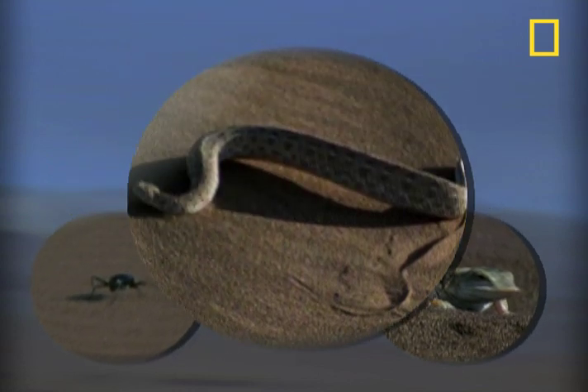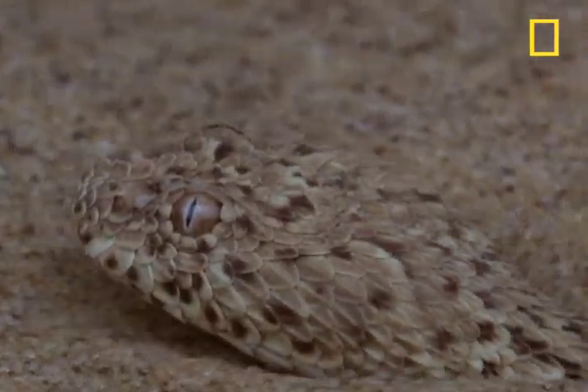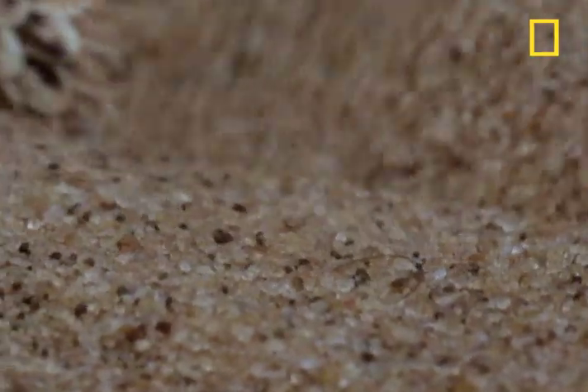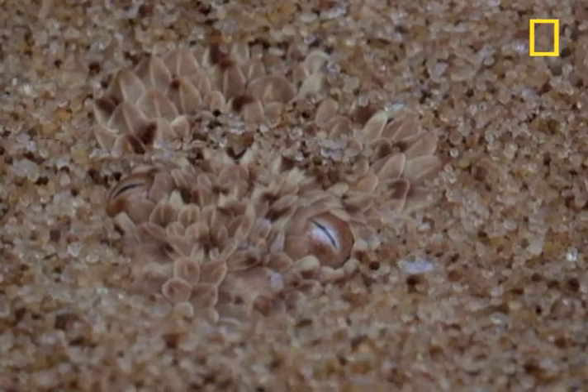who adopts a cunning hunting strategy. Let the prey come to it. Burrow into the sand and get ready for an ambush. It wriggles into the hot sand until just head and eyes are exposed.